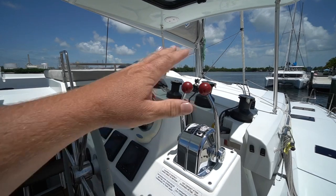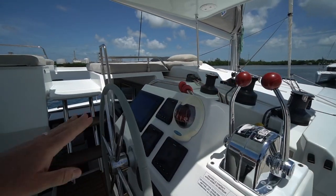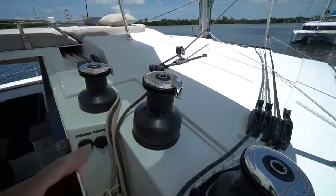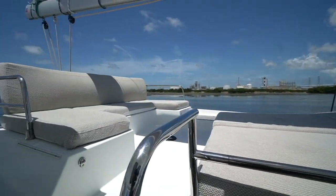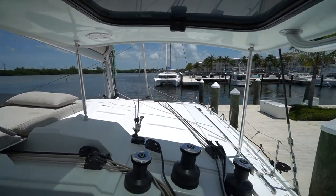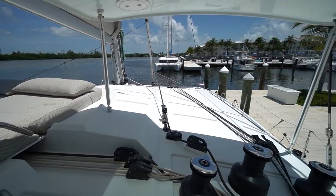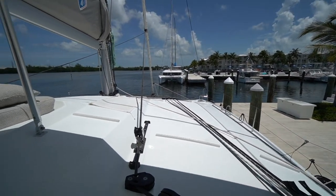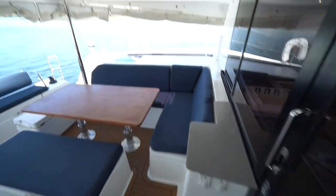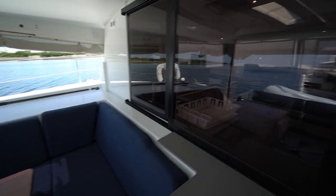Just like all the Fontaine Pajots, the engine controls are here on the outboard side — nice shiny new controls versus the standard plastic Volvo controls. We've got a Garmin electronics package with radar and AIS. We've also got two powered winches, making it a very easy boat to sail single-handed or short-handed. Really, really good visibility from the helm. We did a charter last year on a Saona 47, and I found it a very fun and easy boat to sail. Coming back into the cockpit, it's also worth pointing out that this table is a high-low table.